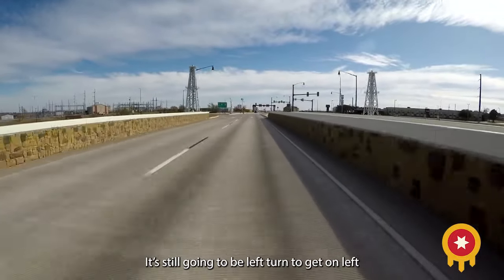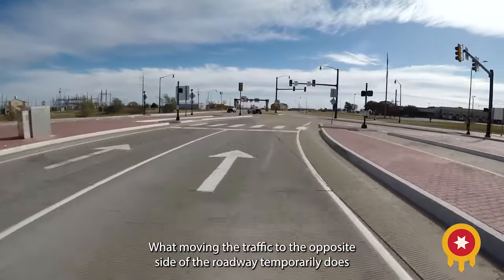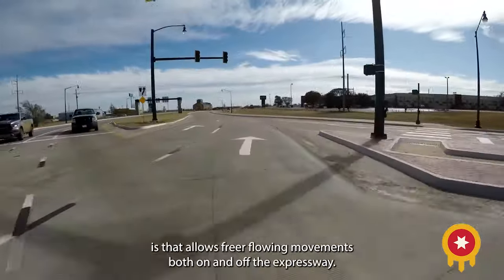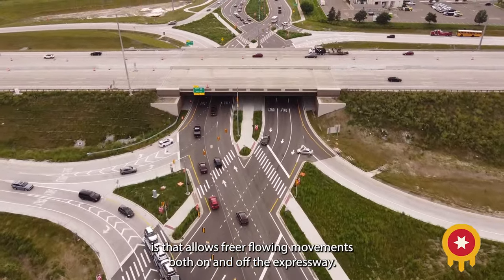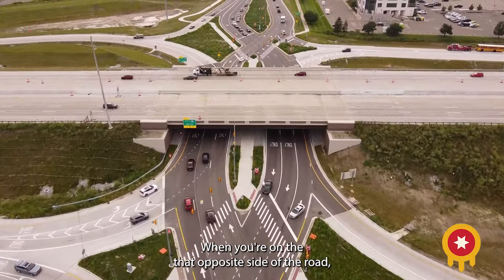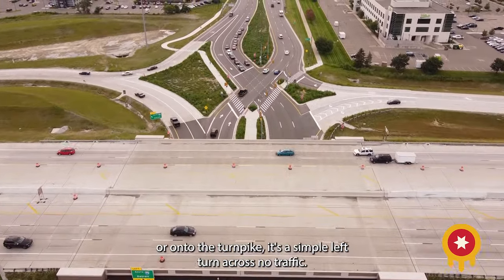It's still going to be a left turn to get on left and a right turn getting on right. What moving the traffic to the opposite side of the roadway temporarily does is it allows freer-flowing movements both on and off the expressway. When you're on that opposite side of the road, if you're turning onto the highway or onto the turnpike, it's a simple left turn across no traffic.